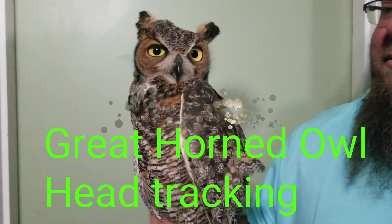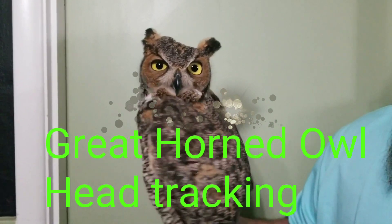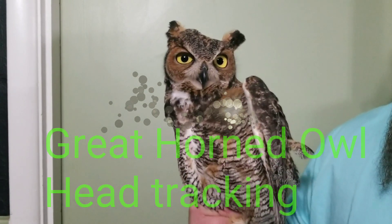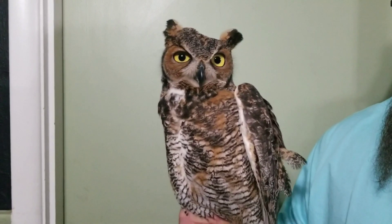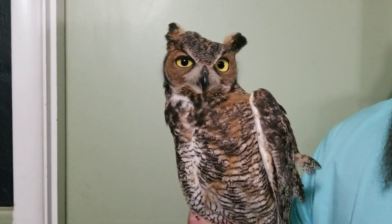This is a great horned owl that we took in a few days ago. It was laying on the side of the road. We can't find anything wrong with it, so we've just been letting it rest in a cage and feeding it up.